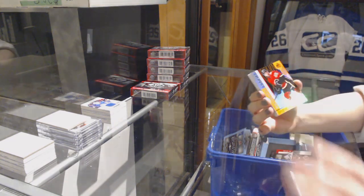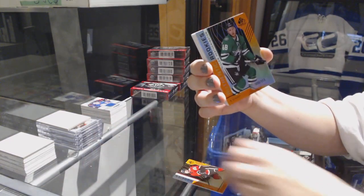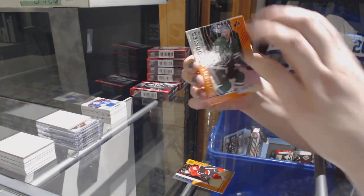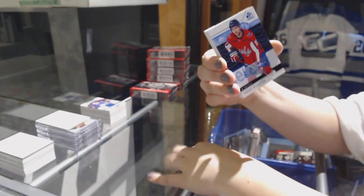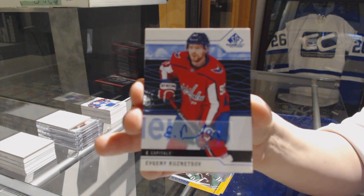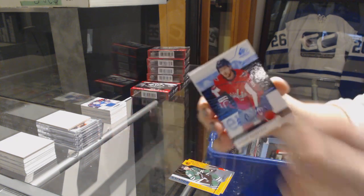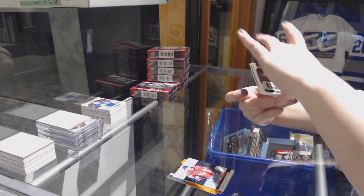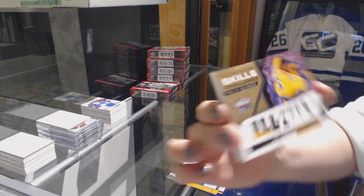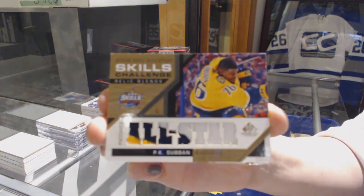We've got an orange number 113, Morgan Klimchuk for the Calgary Flames. Orange number 113 of Dylan Hetherington for the Dallas Stars. A blue base for the Washington Capitals, Evgeny Kuznetsov. We've got a Skills Challenge Relics patch number 15 for the Nashville Predators, P.K. Subban.